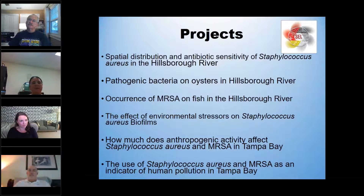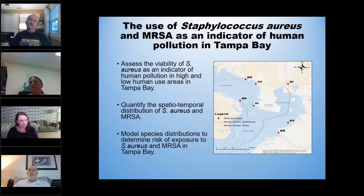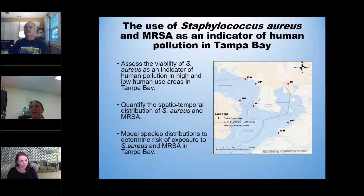This project was to expand that out, hitting key locations all around Tampa Bay. Our specific objective is to assess the viability of staph as an indicator of human pollution in high and low human use areas. We go to seven sites: Redneck Riviera, Picnic Island, Ben Davis, Cypress Point, Davis Island, E.G. Simmons, and Bahia Beach — all in one morning. We leave around 3:30–4:00 AM on a Friday to get to all these sites before EPA standards tell us we can't be out there.